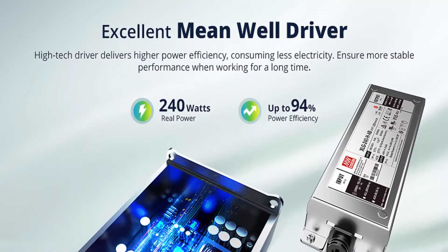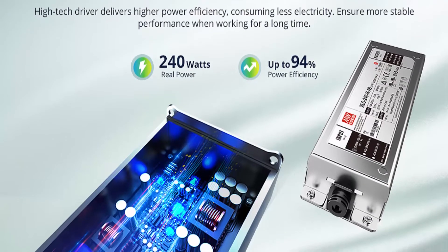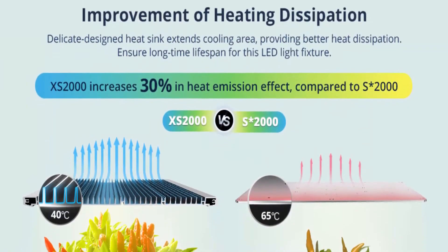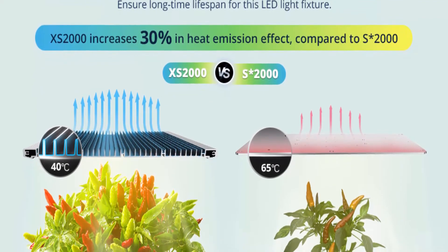Ample coverage with low energy consumption — comparable to a traditional 600W HPS/MH while consuming only 240W, helping achieve 50% higher yield harvest and cost savings. Perfect for 4x3 ft vegetative coverage at 24 inches and 4x2 ft flowering coverage at 20 inches.